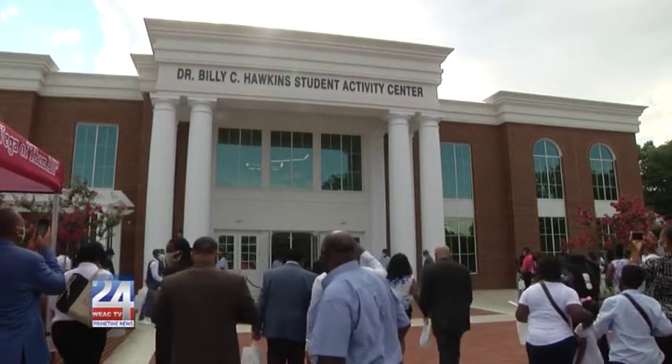When Hawkins arrived at Talladega College back in 2008, no more than 300 students were enrolled. Now there are more than 1,200 students attending the college.